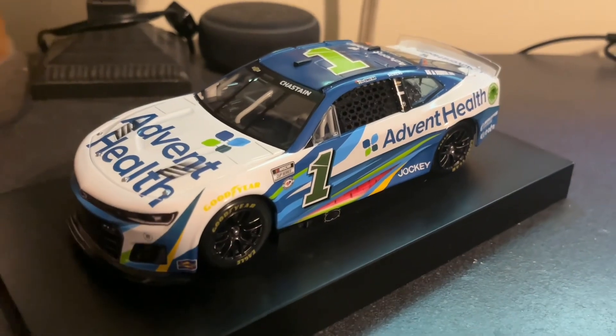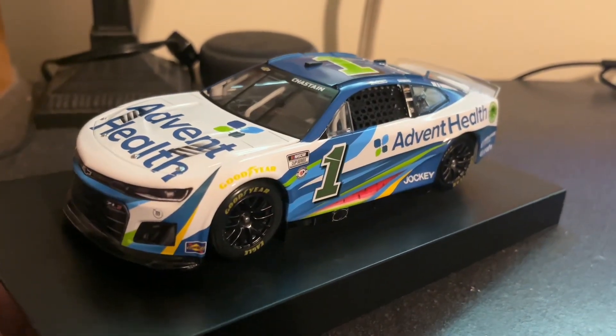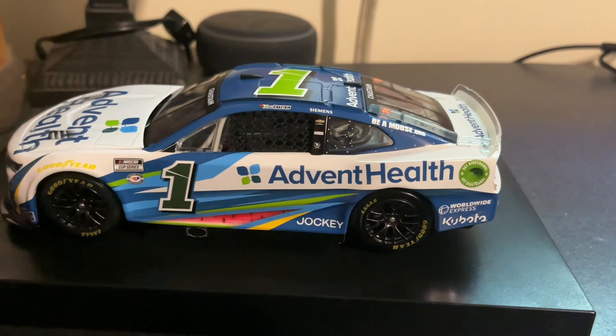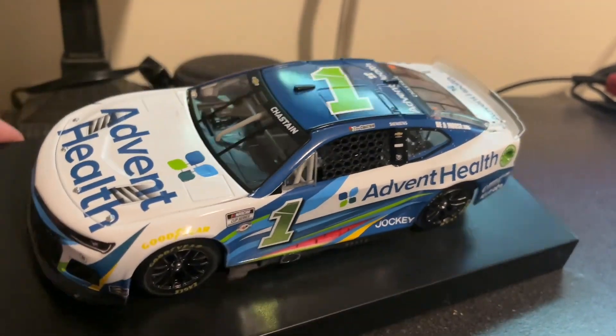This would have been my first Chastain 2023 primary — that was until obviously I got the Kubota car. This scheme is amazing, and I can't wait for all the other Ross cars that are coming this year.